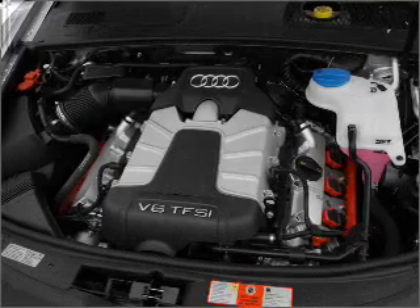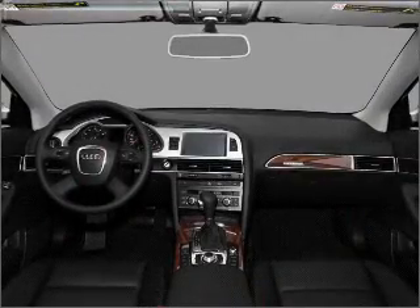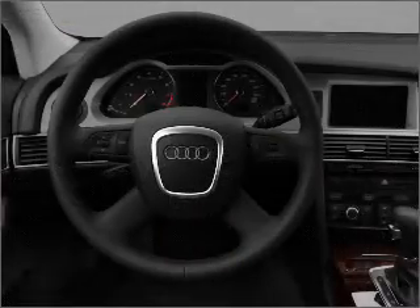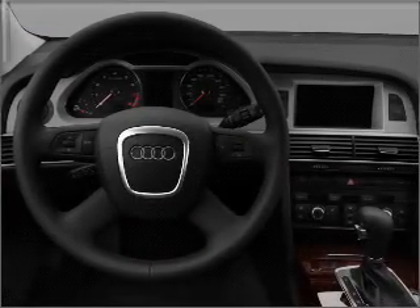Heated seats are there for you on cold winter days, and there's nothing like a sunroof on a nice day. Our website offers more information on all of our vehicles. Call us today to start test driving.